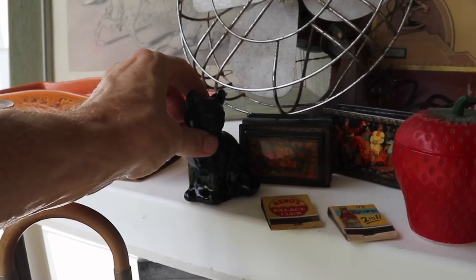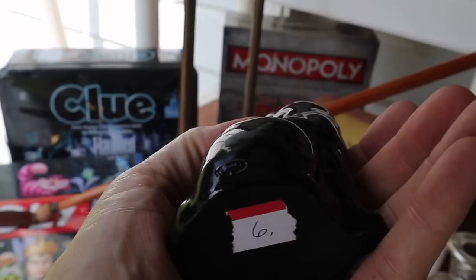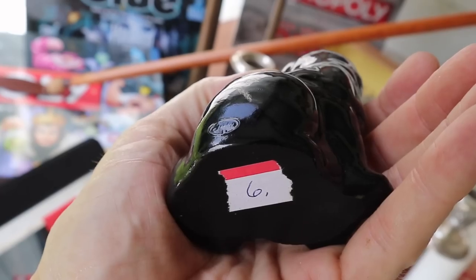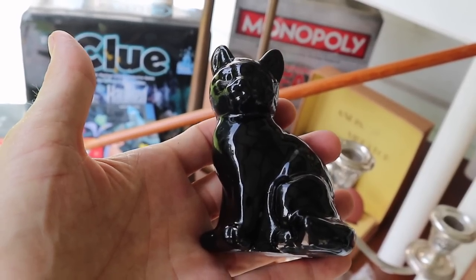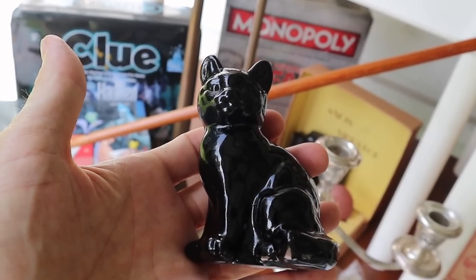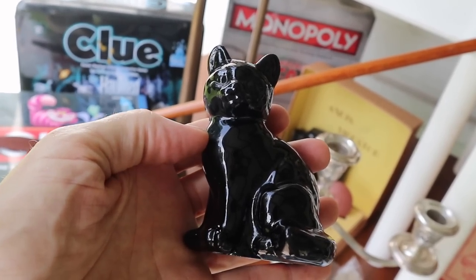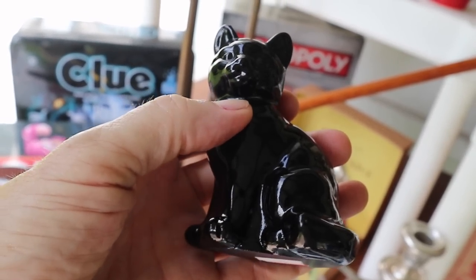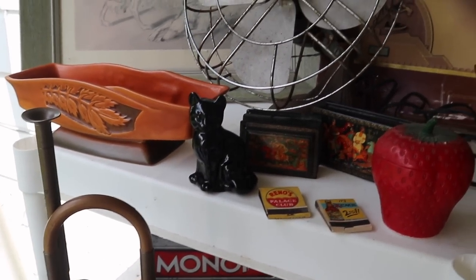Next to it is a black cat — I paid six dollars. There's a little oval on the back: it's Fenton, with the number eight. Fenton started the oval mark in the 70s; in the 80s they put an eight under it, in the 90s a nine, and just before they went out of business in the early 21st century they put a zero. So you can date Fenton pretty easily when it's marked. The cat is black amethyst — people love cats. It should be about a 20-dollar piece, so I was glad to get it for six.